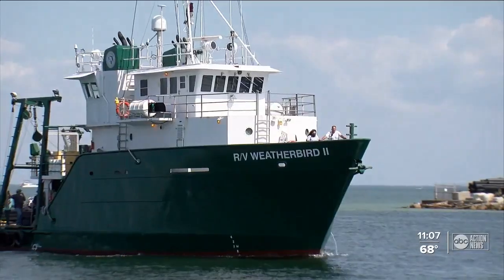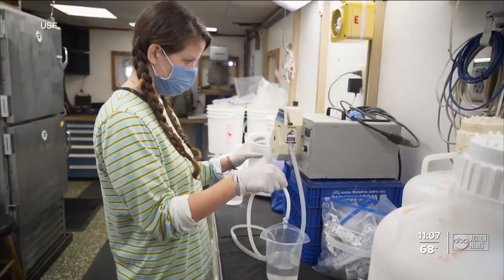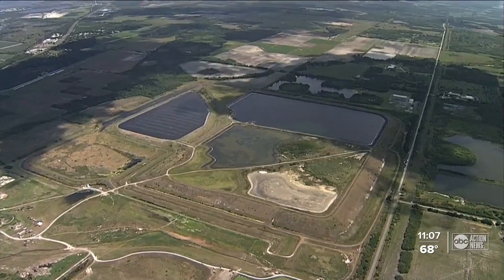There is a lot to be learned about science from this. We know that some of this is not going to be good, but we don't know the extent. The Florida Institute of Oceanography is deploying this research vessel with a team of USF scientists on board to study Piney Point's potential impact.